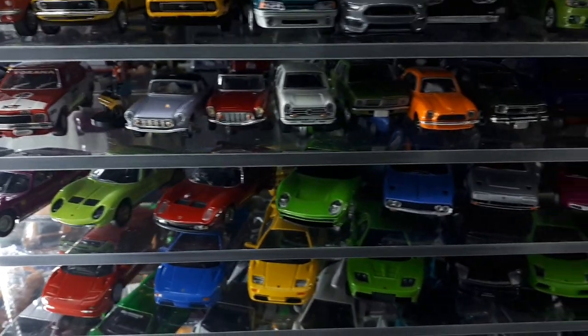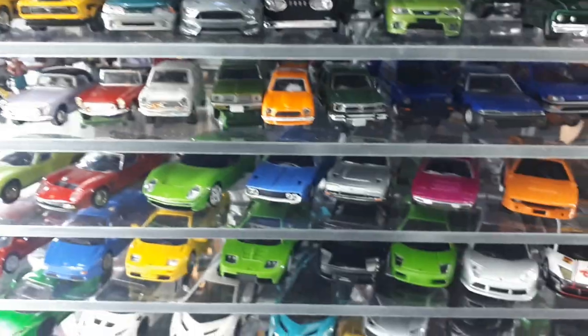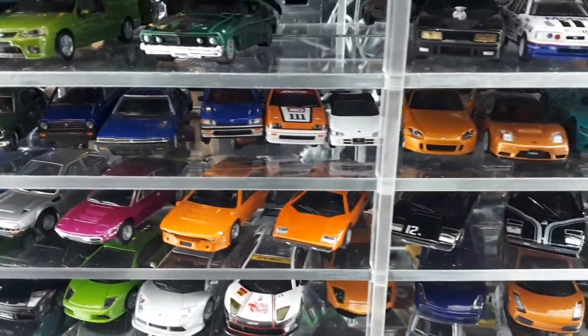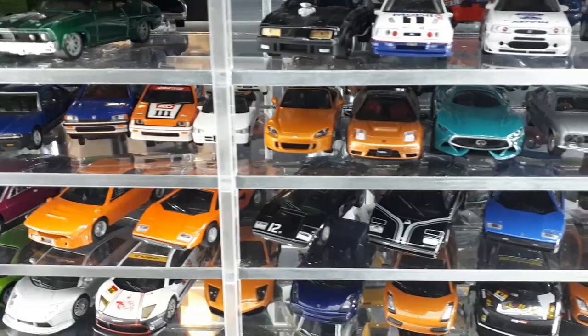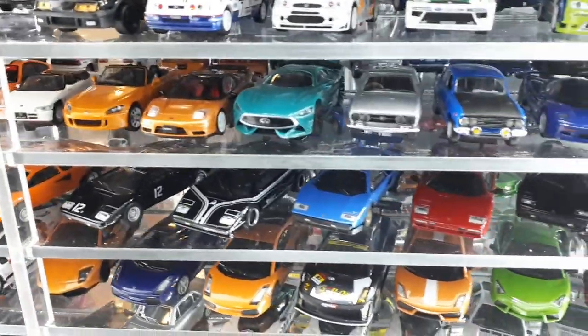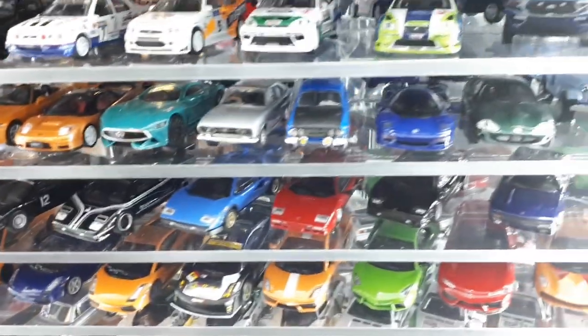Then we get to Hondas — there's a big mix of Konami, Daido, TLV, and Kyosho. This beat S2000 is by Javi Japan, Inno64 has the NSX, and there's an Infinity by Majorette from the Gran Turismo game again. Some lower-grade Kyosho Eggshells.